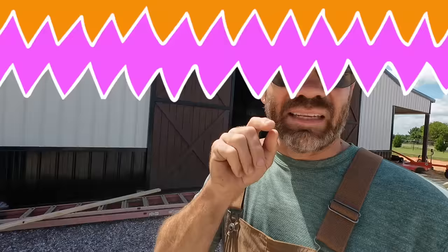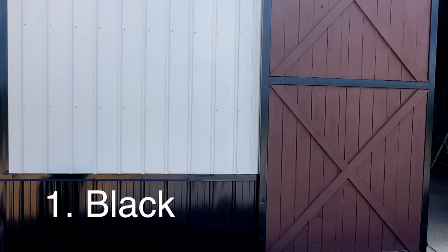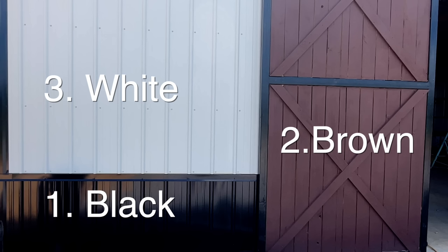Let's see how many colors you spy at the barn. How many colors did you find at the barn? I found three: black, brown, and white. Is that the colors y'all found? Good.